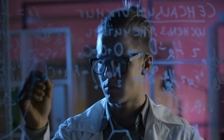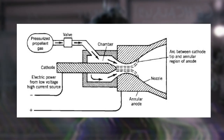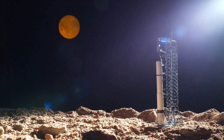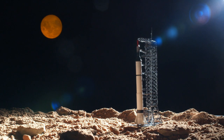Electric rockets use electricity to ionize a propellant, which is then accelerated through an electromagnetic field to generate thrust. The advantage of electric rockets is that they are very efficient and can achieve very high speeds over long distances. However, electric rockets also have limitations, such as a low thrust-to-weight ratio, which makes them unsuitable for launching heavy payloads from Earth. Currently, electric rockets are used mainly for in-space propulsion, such as satellite maneuvering and interplanetary missions.